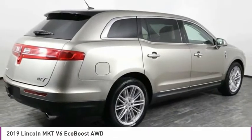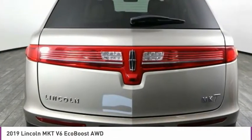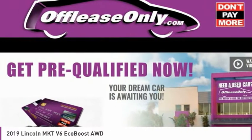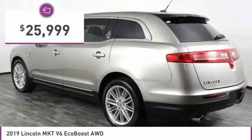Pair that with the MKT's standard six airbags and advanced track with class-exclusive roll stability control, and you've got the total package — priced below $30,000.